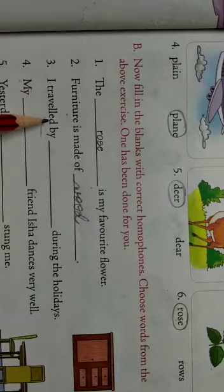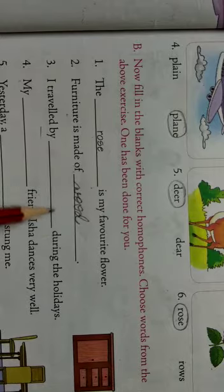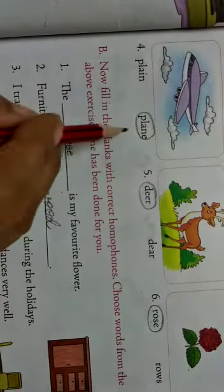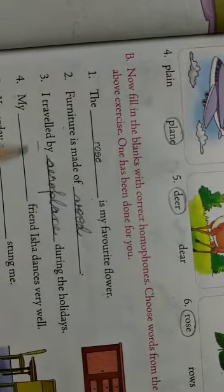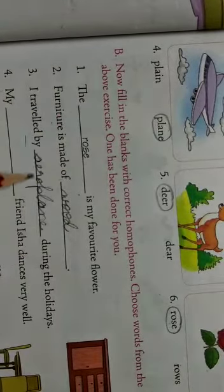Third one: I traveled. T-R-A-V-E-L-L-E-D. Traveled means journey — from one place to another place. I traveled by dash during the holidays. Holidays mein travel ki ya ta, kisse? Plane, aeroplane. A-E-R-O-P-L-A-N-E. I traveled by aeroplane during the holidays. I have added aeroplane.